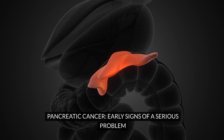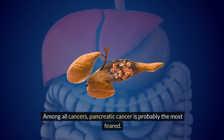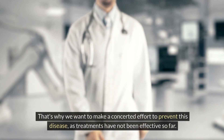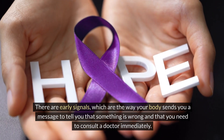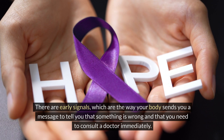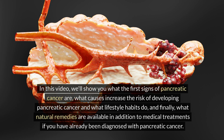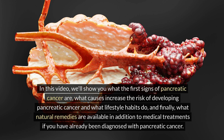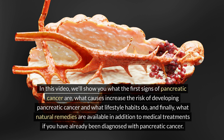Pancreatic cancer is probably the most feared of all cancers. With this diagnosis, one has up to five years to live. That's why we want to make a concerted effort to prevent this disease, as treatments have not been effective so far. There are early signals — ways your body sends a message that something is wrong and that you need to consult a doctor immediately.